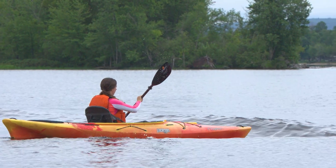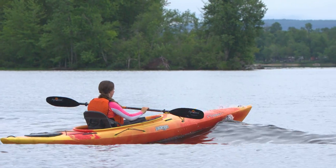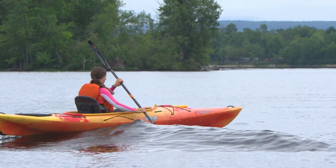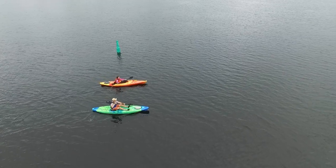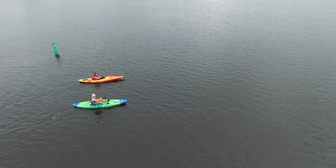A rec kayak, on the other hand, tends to be between nine feet and 15 feet — shorter but squatter. They're wider, which makes them a whole lot more stable, and they're not designed for traveling at the same speed, covering the same distance, or for the same type of rough water.